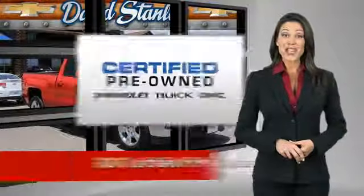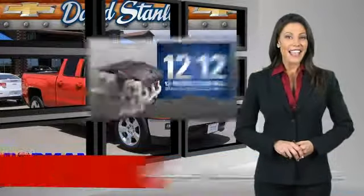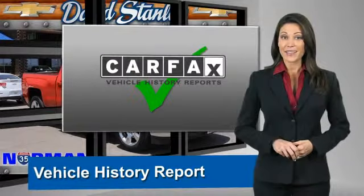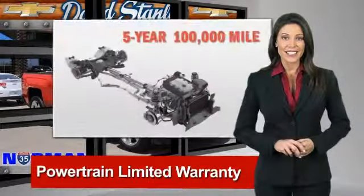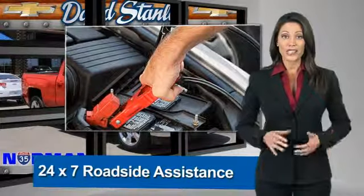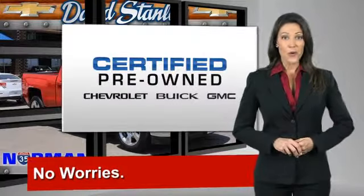A GM Certified Pre-Owned vehicle can deliver more satisfaction and certainty than any ordinary used vehicle. With our 117-point inspection, two great GM warranties, free vehicle history report, and more, you can expect it all from a GM Certified Pre-Owned vehicle. GM Certified means no worries.